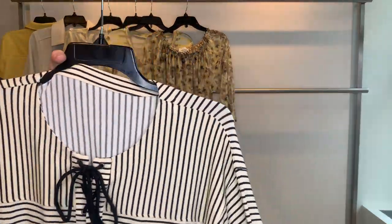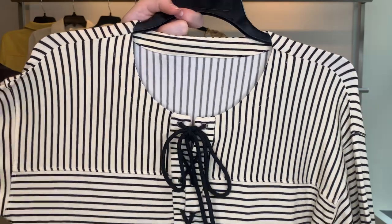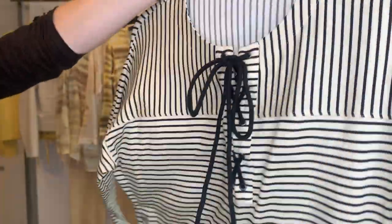Then we have a little stripe leisure piece, style 25556. Cost $19.76, retailing at $59.